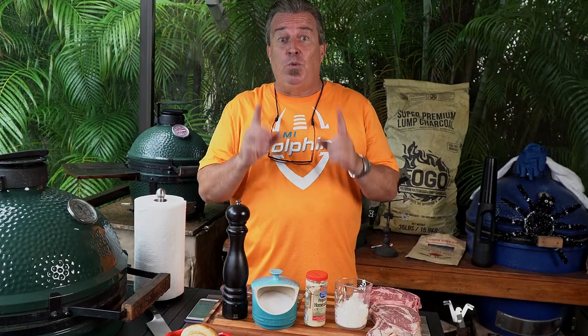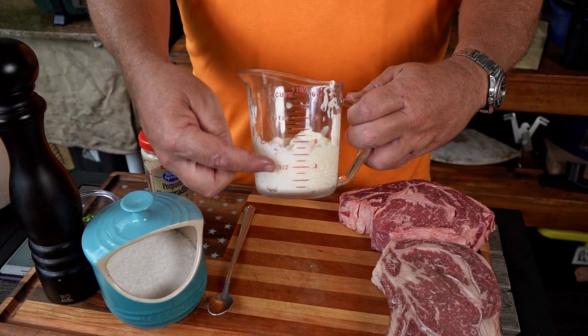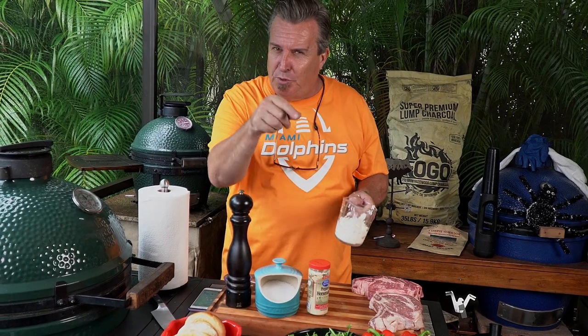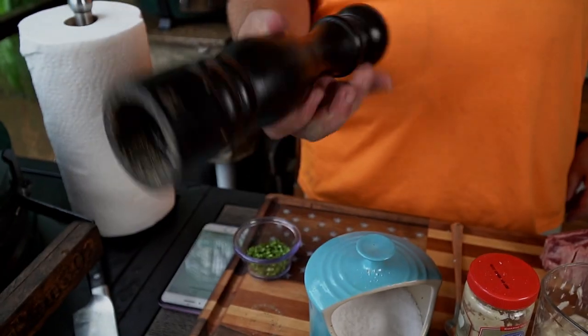A gourmet sandwich needs a gourmet sauce, and it's really simple. I made one ahead of time — about two days ago — because you want all these flavors to meld together and become one. We're gonna start with one cup of mayo — whatever kind you like, Hellman's, Duke's, whatever. Tell me which one you like better in the comments. Then horseradish, kosher salt, some pepper, and some chopped chives.